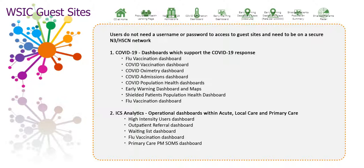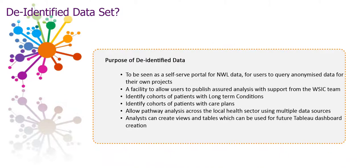Users do not require a password or username to gain access to the guest sites. As well as the WISIC dashboard, WISIC has a secure environment which contains anonymised patient data from all providers within Northwest London who are currently signed up to the WISIC information sharing agreement. This is to be seen as a self-service portal for Northwest London data for researchers and analysts to query anonymised data for their own projects, commissioning purposes, or strategic planning. Access to this dataset is determined through a strict application process governed by the Northwest London Digital Security and Access Information Governance subgroup. Please contact the WISIC team for more information.